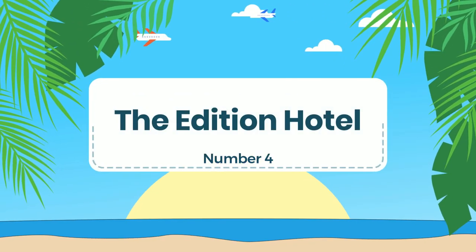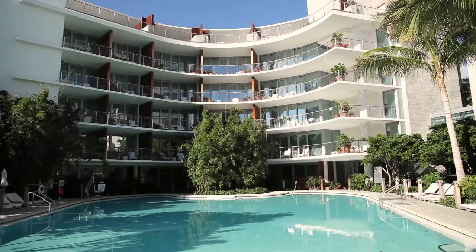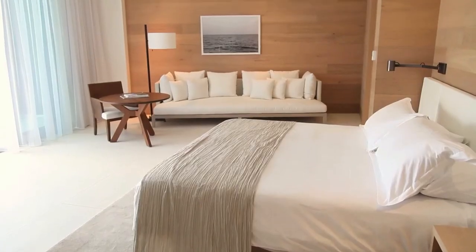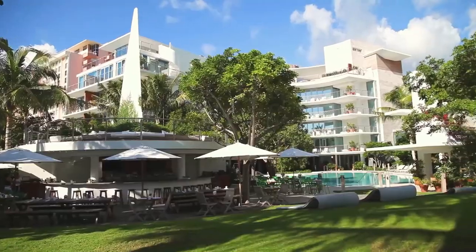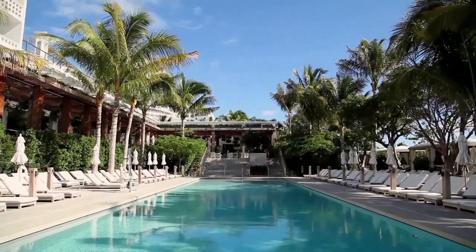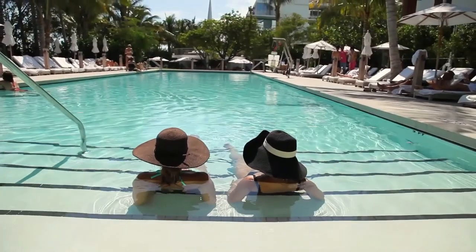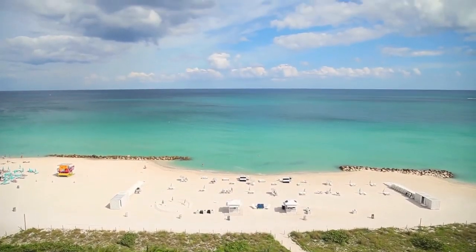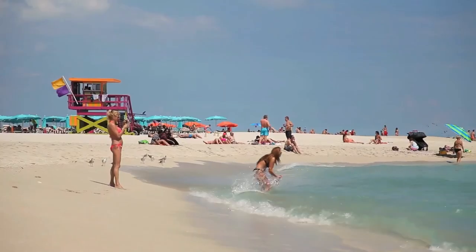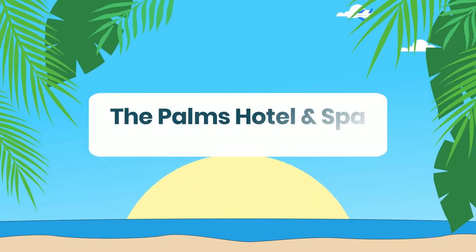Number 4: The Addition Hotel. It is a luxurious beachfront hotel located in the heart of Miami Beach's historic district. The hotel features 294 rooms and suites. The hotel's facilities include a stunning oceanfront pool, a spa, a fitness center, and multiple dining options, including an upscale steakhouse and a trendy outdoor restaurant serving Mediterranean-inspired cuisine. The hotel also offers beach butler service, providing guests with towels, chairs, and umbrellas for a comfortable day at the beach.